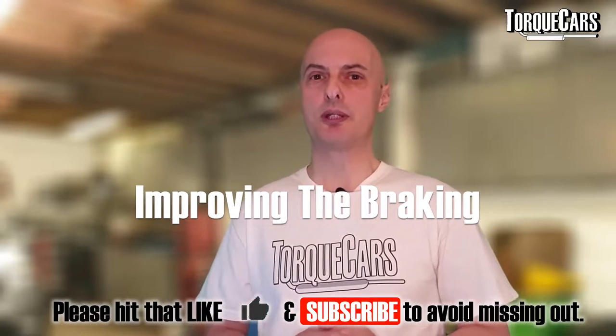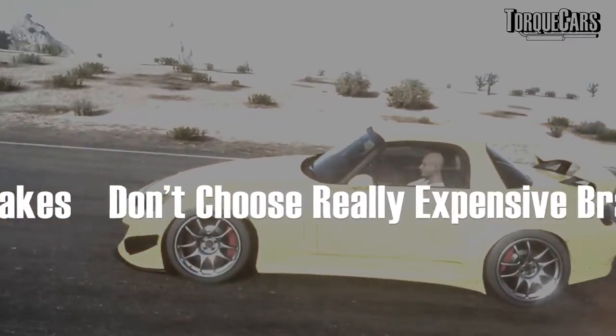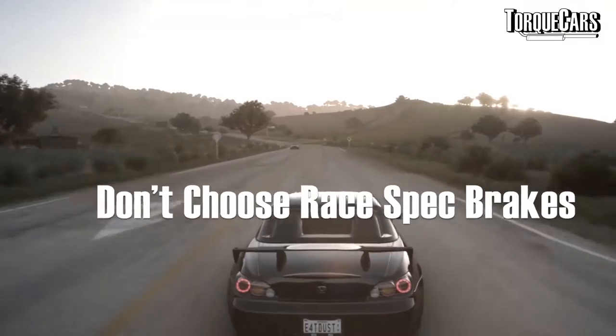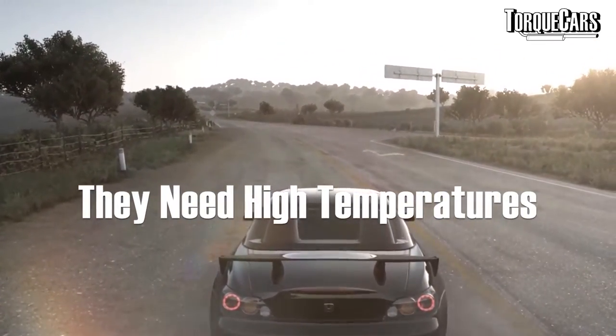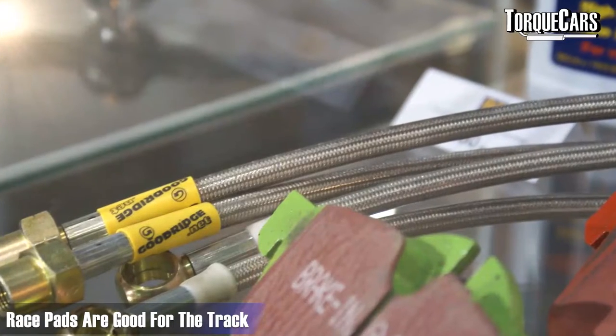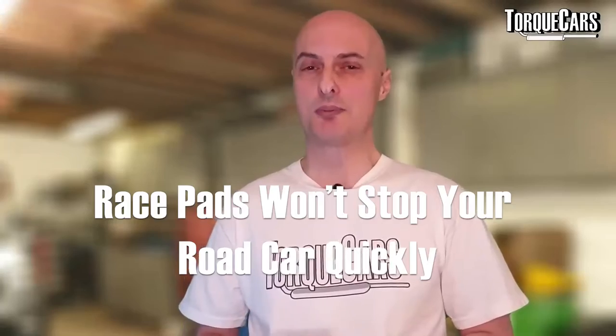Improving the braking should be high on your priority list, but bear in mind that brakes can't exceed the grip level of the tyres. So fitting an aggressive, expensive set of large brake discs is probably a pointless exercise for most drivers. Also, if you're using your car on the road, steer clear of race-spec brake pads — these only operate effectively at track temperatures. On the road they don't get hot enough to bite properly, and they also create more dust and noise. Race pads are a requirement for track use, but don't fit them to a road car expecting improved stopping ability.